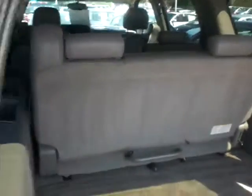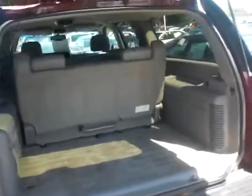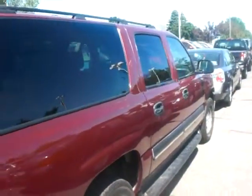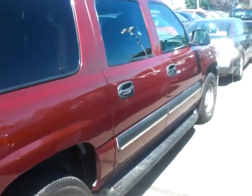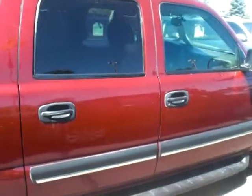We'd love to help you out and show you the vehicle. JP at Luther Nissan Kia of Inver Grove Heights. The number here is 651-457-5757. Once again, JP from Luther Nissan Kia — 651-457-5757. Have a great day.